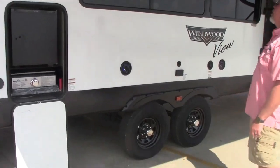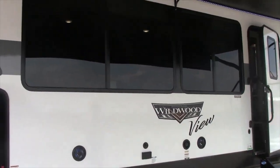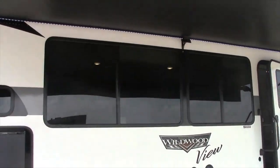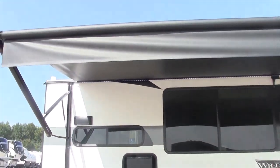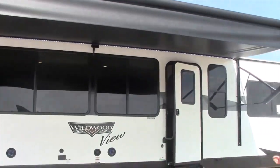Dual outside speakers and a huge window — that's why they call it the View. It has the heated enclosed underbelly with the removable panels. Now we're going to go inside.